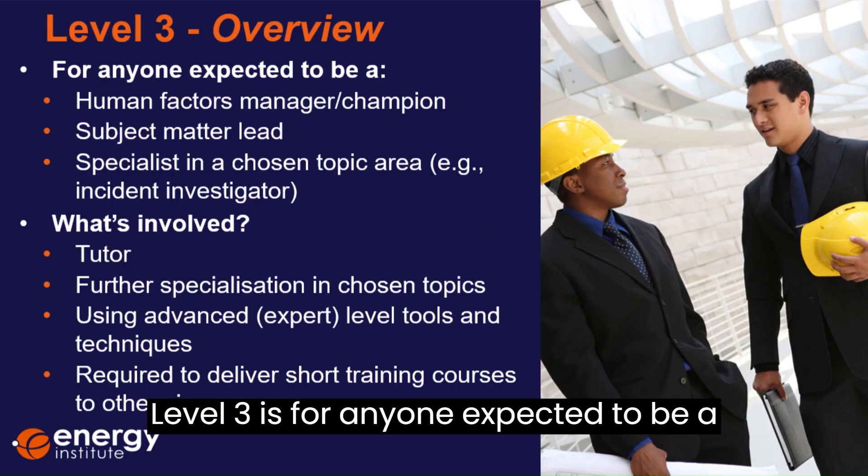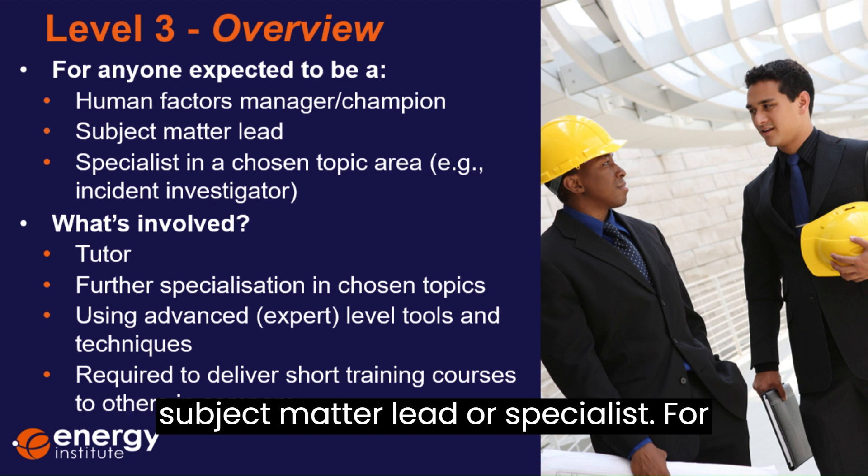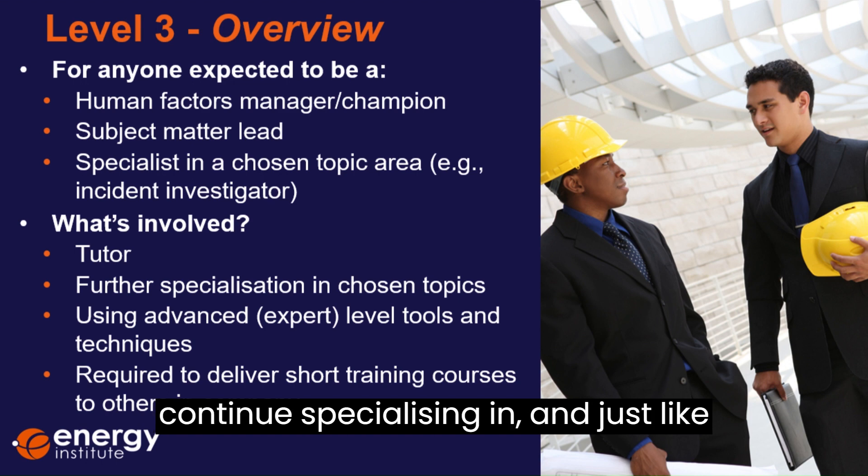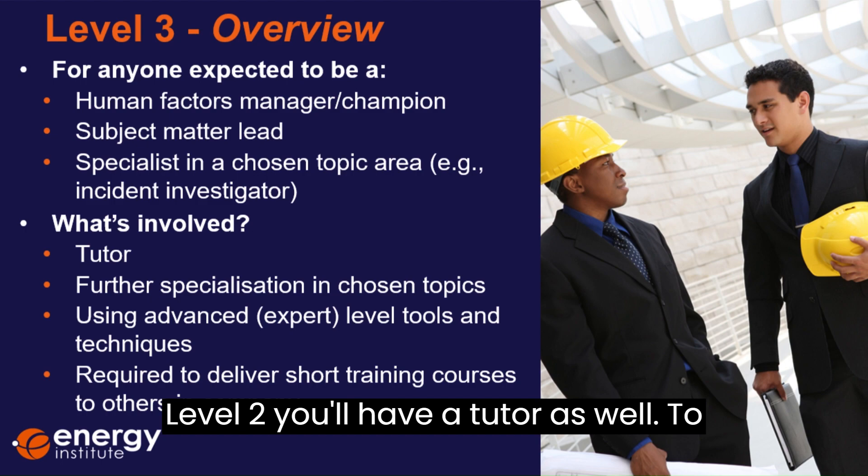Level three is for anyone expected to be a human factors manager or champion, a subject matter lead or specialist. For this level, you choose two modules to continue specialising in, and just like level two, you'll have a tutor as well.